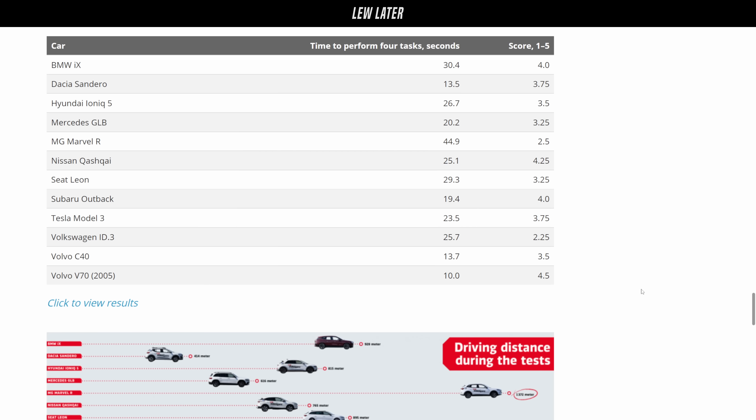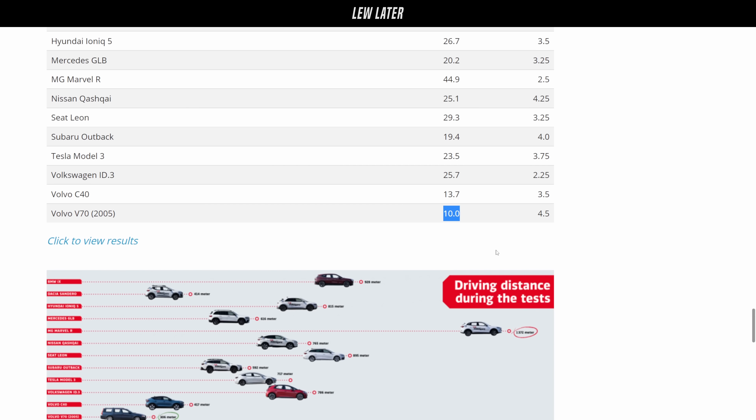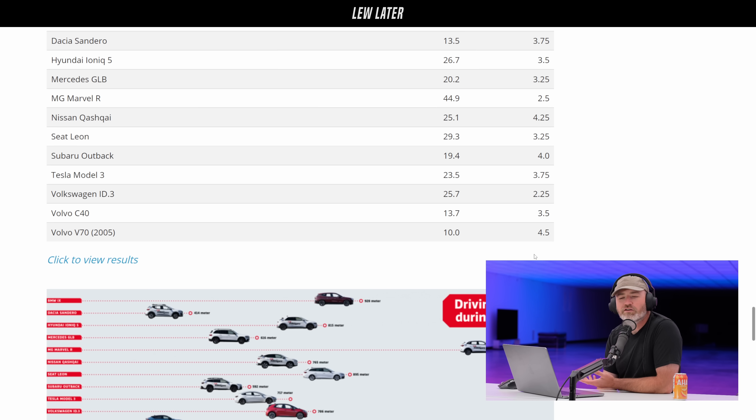Here were the things drivers had to do: activate the heated seat; increase the temperature by two degrees and start the defroster; power on the radio and adjust the station to a specific channel; reset the trip computer and lower the instrument lighting to the lowest level; then turn off the center display. On the Volvo V70 from 2005, that took 10 seconds. Tesla Model 3: 23.5 seconds. Volkswagen ID3: 25.7. Subaru Outback's pretty good at 19. Hyundai Ioniq 5: 26. Things are basically twice as hard to do now, if not three times.